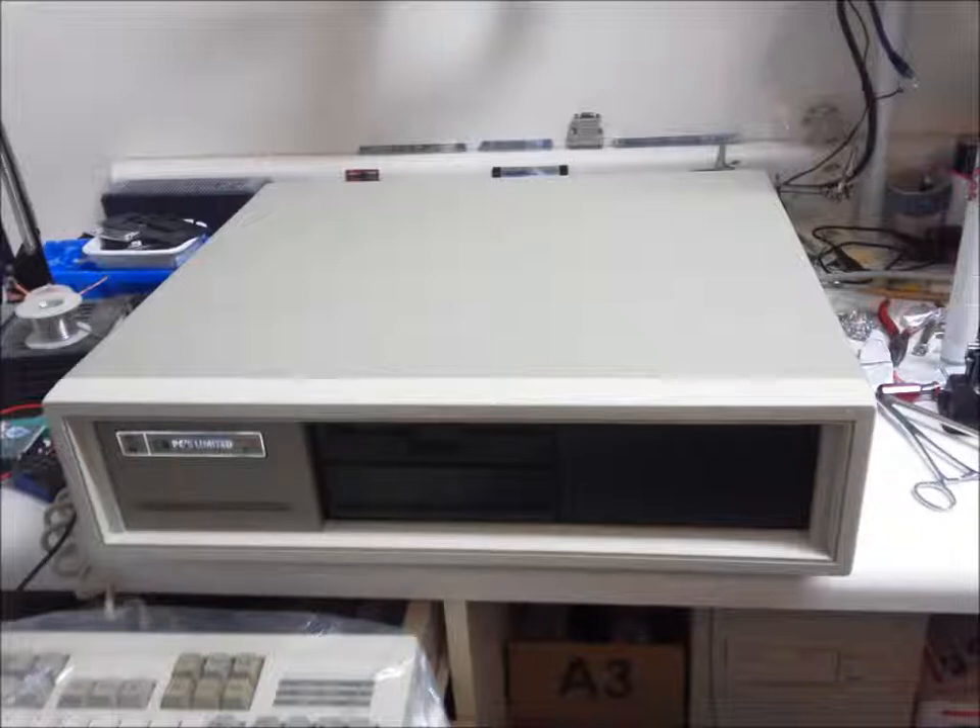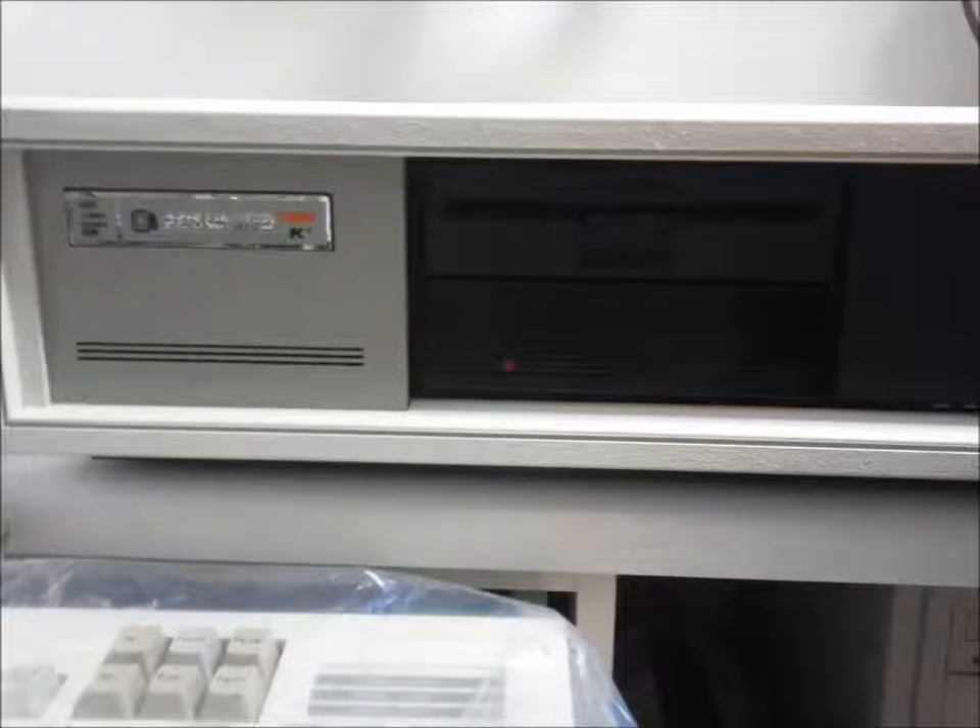Whoever designed this case made no provisions for four half-height drives. How do you secure the opposite pair of drives? You old-timers know what I mean.